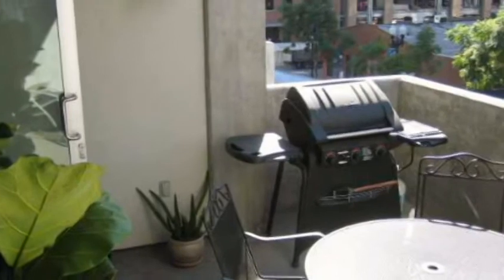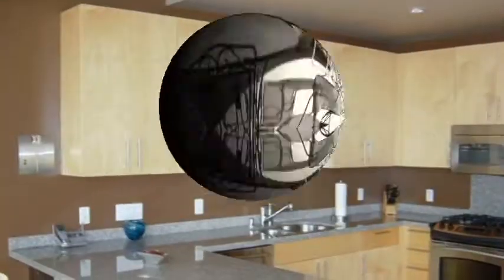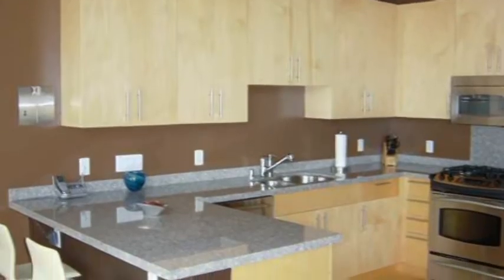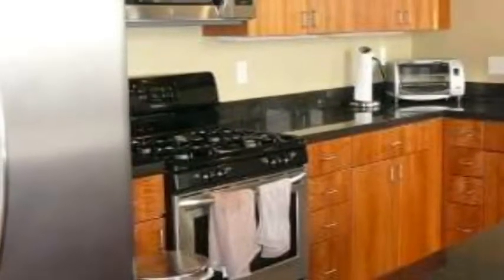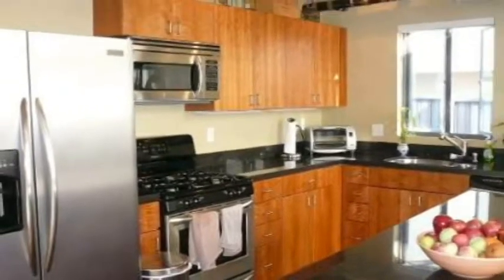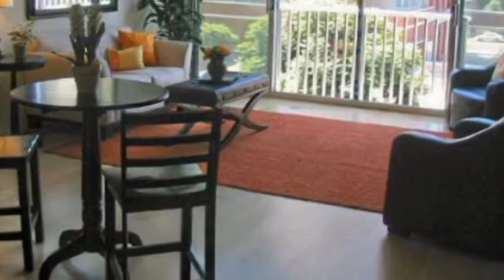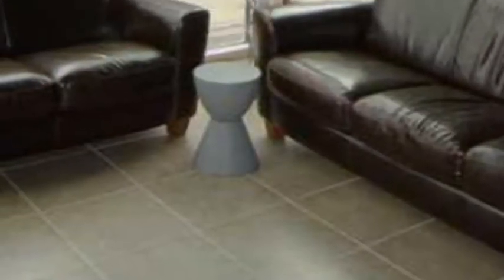Top floor residences feature voluminous 14-foot ceilings with towering walls of glass. Most residences at Fahrenheit include a large-sized patio or balcony space. Kitchens feature plenty of storage, gas ranges, moderate appliance packages, and nice European-style cabinetry. Flooring varies from residence to residence, but wood and tile or stone floors are the more popular choices.